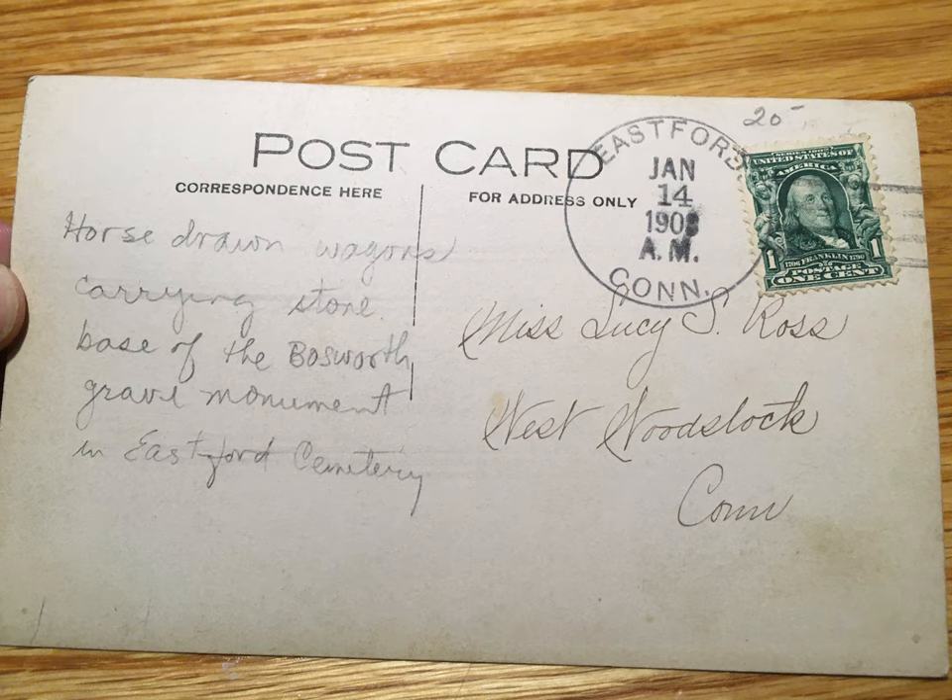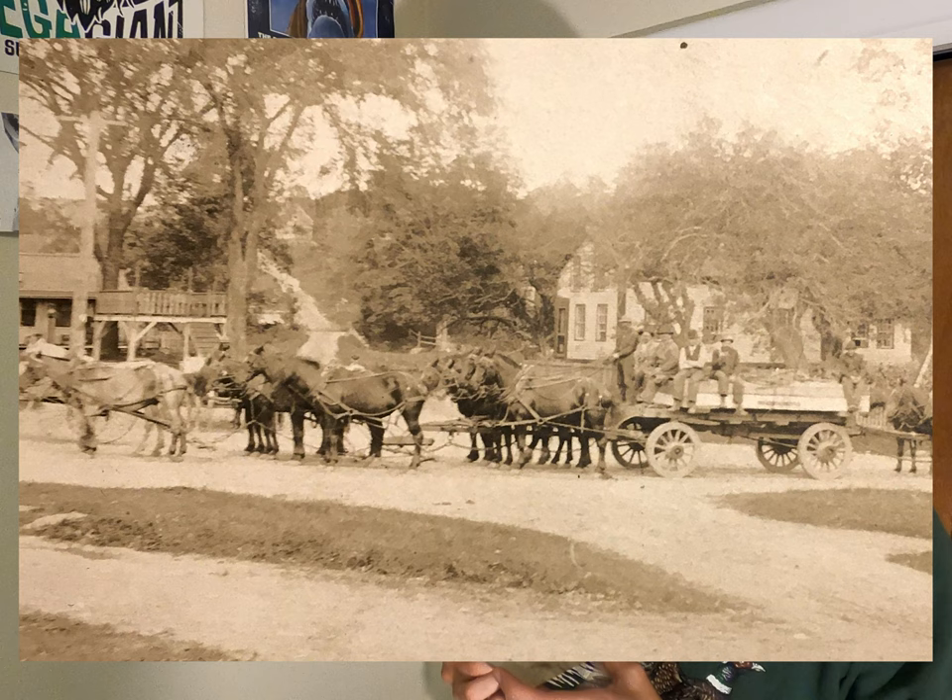This is actually more than just a picture — what this is, is a 100-plus-year-old postcard depicting the long, perilous journey of the Lauren Bosworth Monument across northeastern Connecticut. It is so cool to actually hold this in my hands. I have been thinking and talking about this exact journey for close to half a year now, and it's just so insane to actually see the horses and the people and the carts that were involved in transporting this thing across all these old dirt roads.